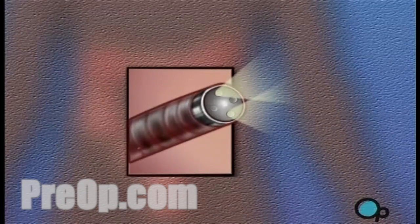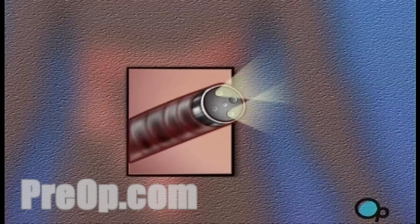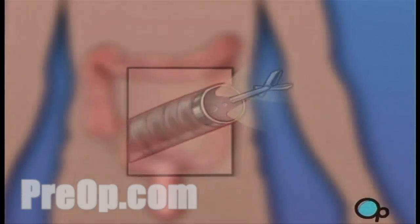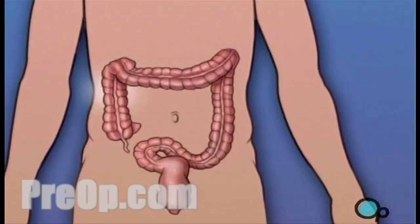This tube has a tiny video camera mounted on its tip. It also contains a small tool used for taking tissue samples. Your doctor can use the endoscope to inspect the entire lower half of your digestive system.